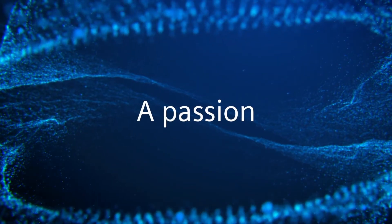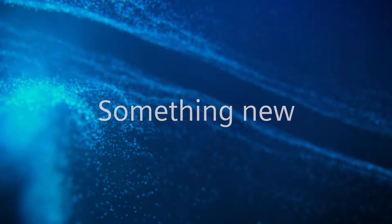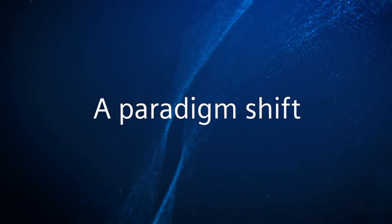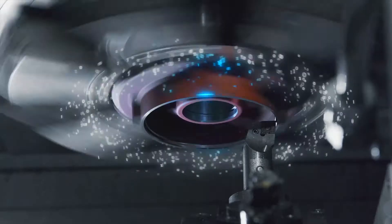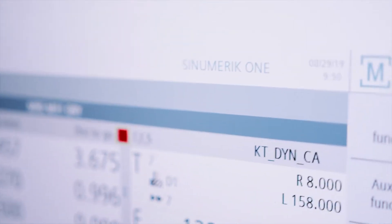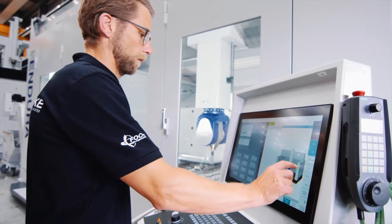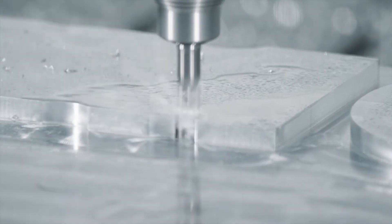A passion for machine tools led to something new. Something big. A paradigm shift. Sinumerik One. We designed Sinumerik One as a digital native CNC for the work processes of the future. It revolutionizes everything that has existed so far through the seamless interaction of virtual sphere and real world.